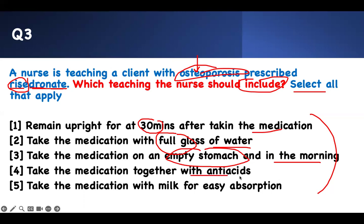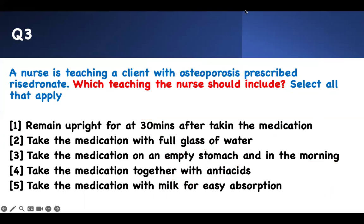You should not take any medication with antacids. You should avoid milk because it affects absorption — calcium interferes with the drug. Therefore, taking calcium with it is wrong. The question asks which things to include. If you see any question related to drugs ending in '-dronate,' they will test you on the same concepts: upright position, full glass of water, empty stomach, no antacids, no calcium.